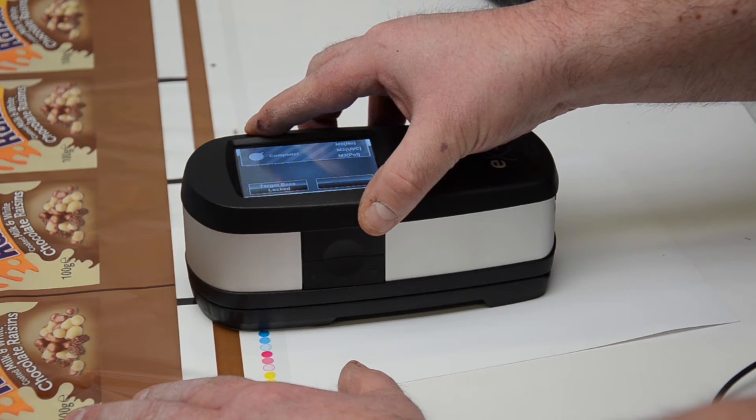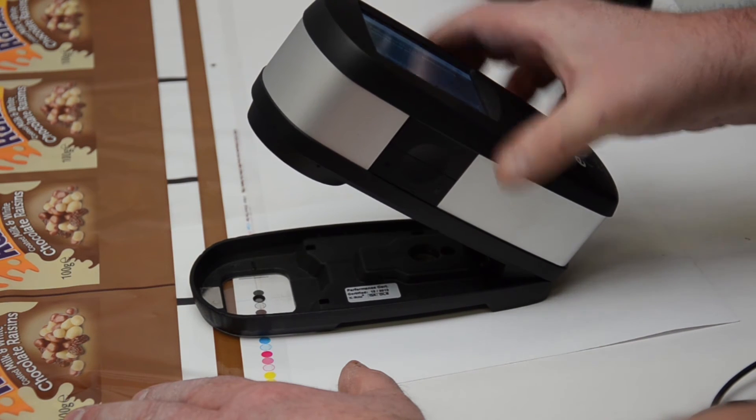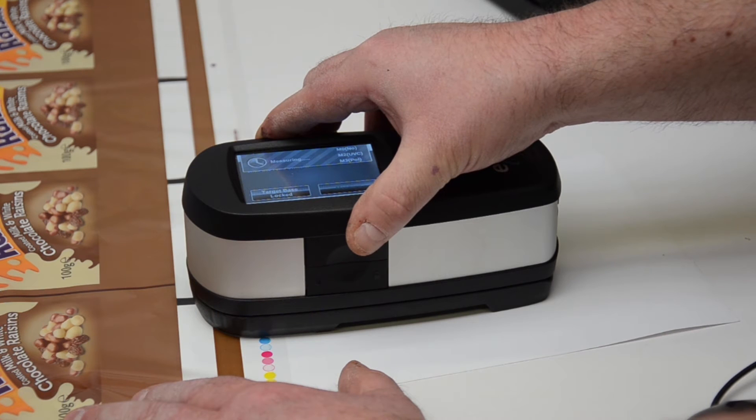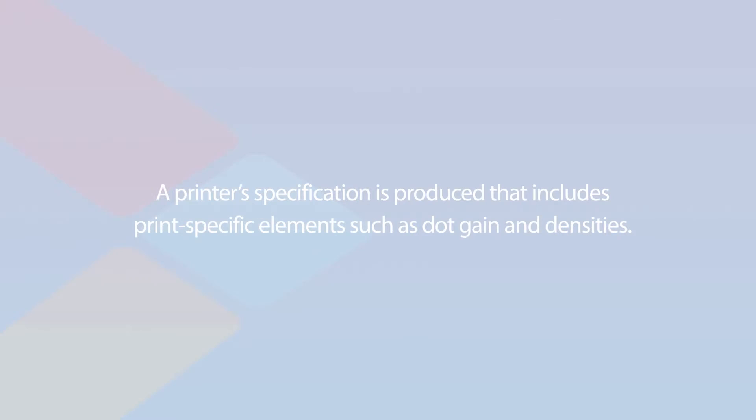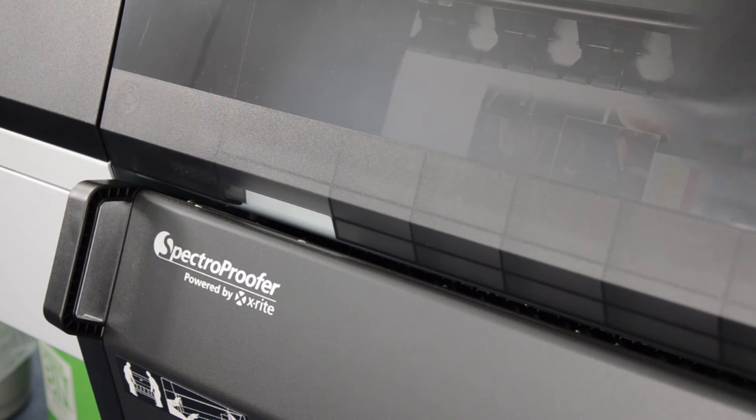LAB standards are recorded using a spectrophotometer, and a densitometer is used to establish printing parameters. Based on the results of the fingerprinting process, a printer specification is produced that includes print-specific elements such as dot gain and ink densities. We then go back to the colour lab at FFP and print a proof of the fingerprint test chart using the same ICC profile, which we then measure against the results we achieved on press.